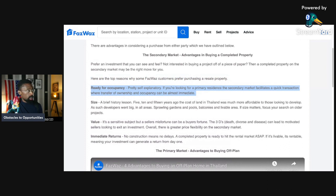Ready for occupancy. Pretty self-explanatory. If you're looking for a primary residence, the secondary market facilitates a quick transition where transfer of ownership and occupancy can happen almost immediately. That transaction happens very quickly — the property is done.